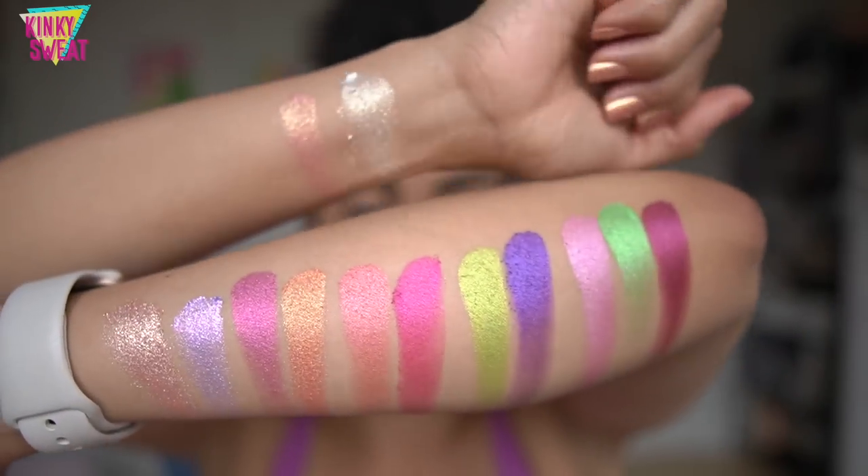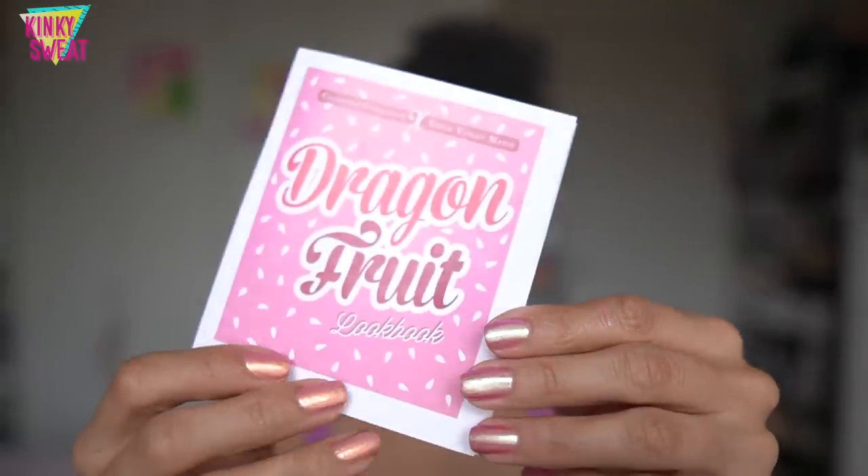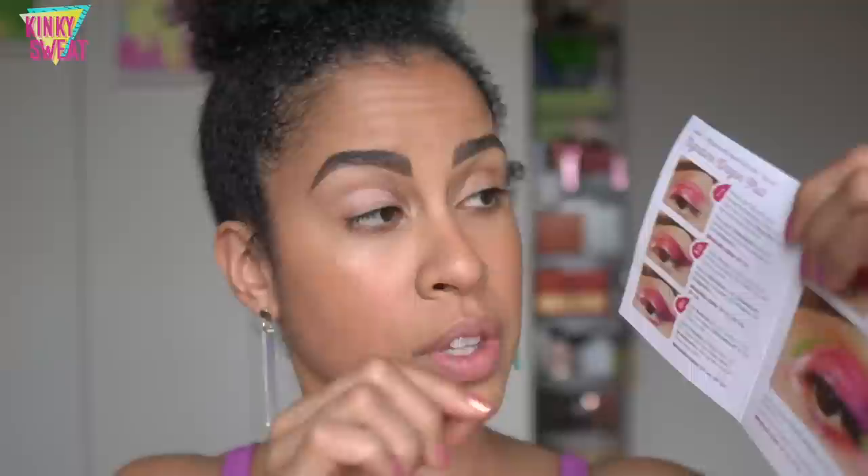So here are all the shades from the Dragon Fruit palette — they're beautiful. In addition to the formula card, there's also a look guide included in the box. We got two looks, so I thought, why not just follow along? Let's do the signature dragon fruit look.